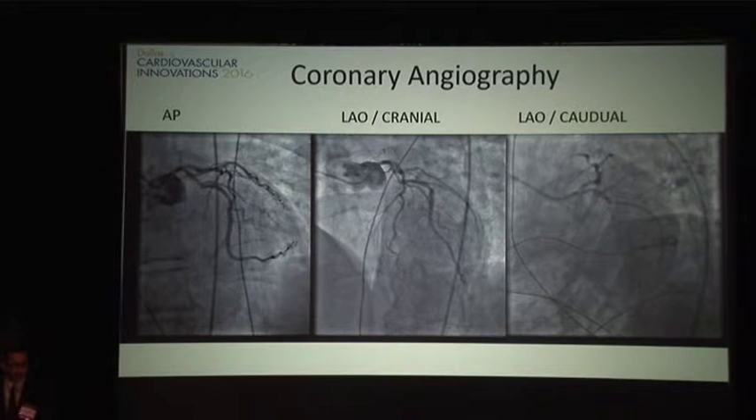We proceeded with angiography and I have some representative still frames. He has a very short left main that's difficult to evaluate, with potentially some eccentric stenosis, as well as proximal circumflex disease and some LAD disease. His right coronary artery showed 100% occlusion, appearing to be acute.